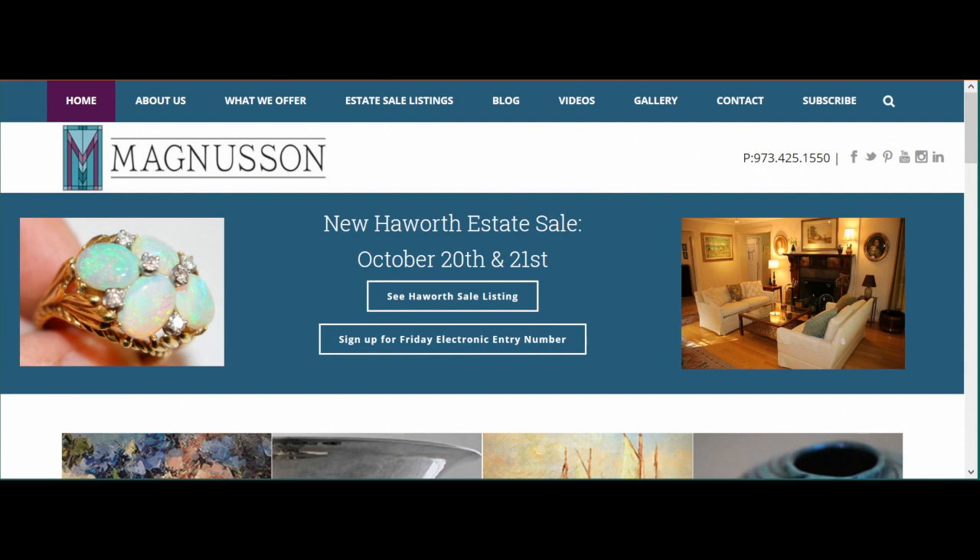For instance, if you sign up using our entry form and receive ticket 1, you are the first person allowed into the home on the first day of the sale. The first day of the sale is typically a Friday.